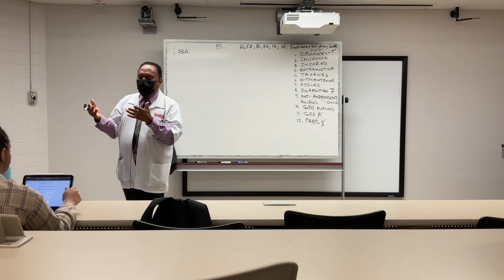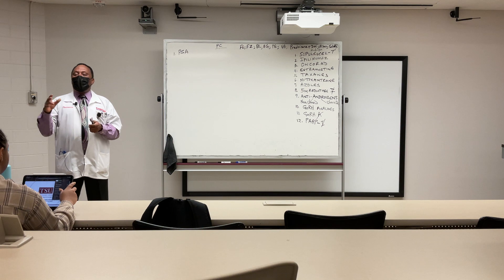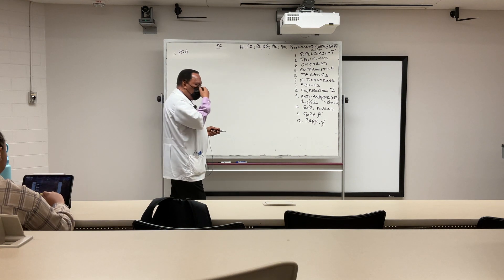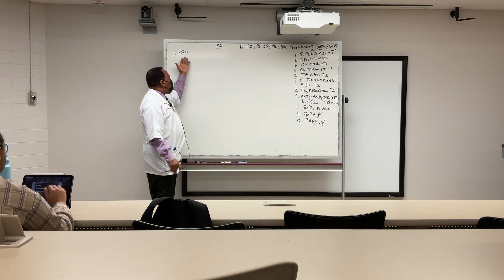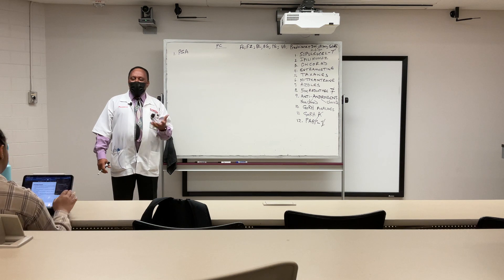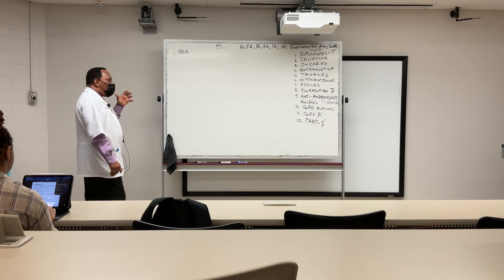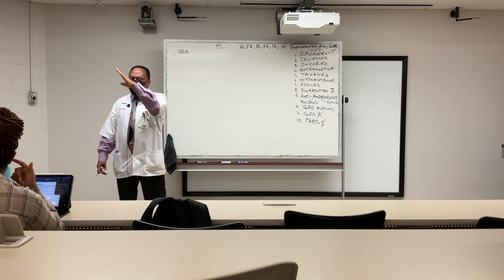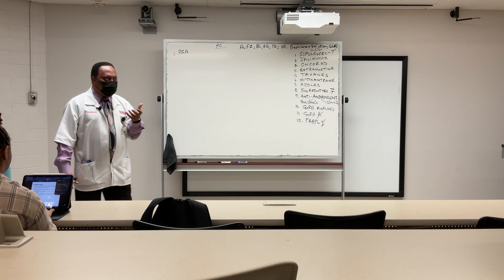PSA can go up when you just have BPH, without cancer. It can also go up with a urinary tract infection. So it is not really conclusive. It is better to look at the trend of the PSA as opposed to just taking a single value.